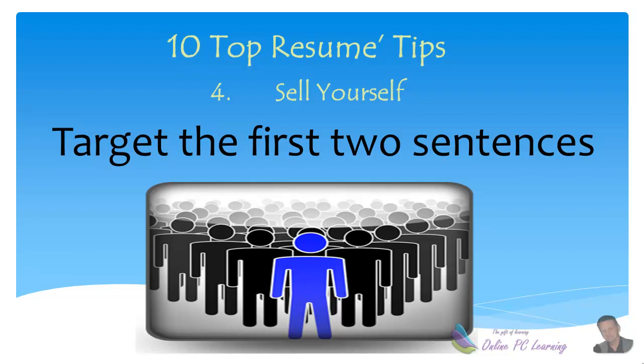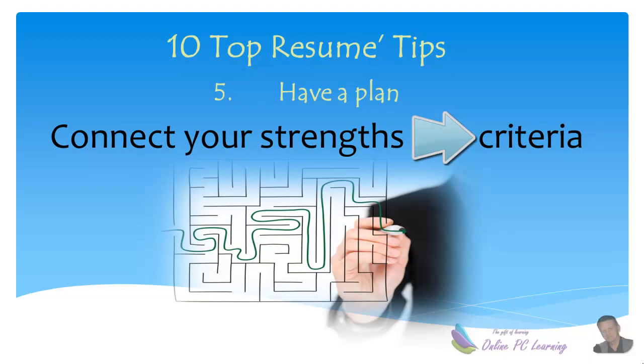Tip number four: sell yourself. People don't always buy the best product — they buy the best advertised product. Experts say that if your resume is to be noticed, you need to sell yourself. We're given about 15 to 20 seconds for our resume to be looked at — that's the industry average. It's not going to be read, so focus on the first two sentences and sell yourself in those first two sentences.